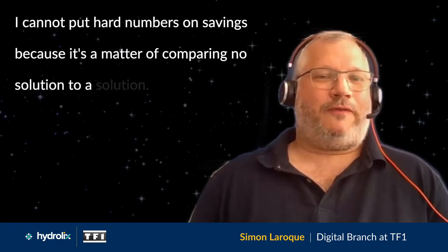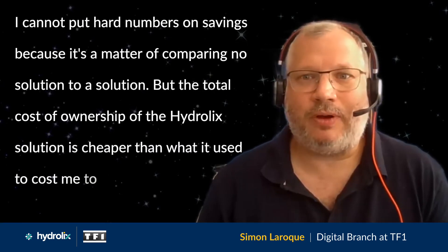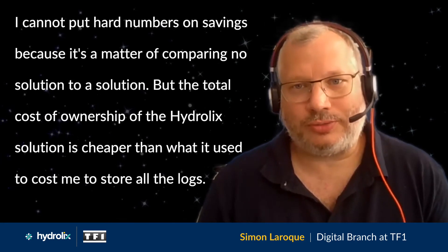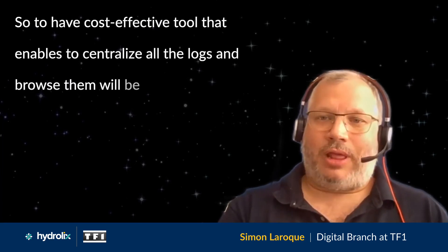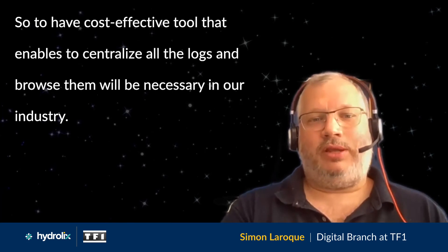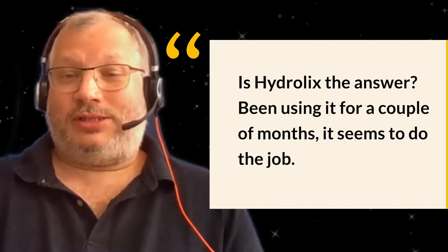I cannot put hard numbers on savings because it's a matter of comparing no solution to a solution. The total cost of ownership of the Hydraulic solution is cheaper than what it used to cost me to store the logs. So to have a cost-effective tool that enables centralizing all the logs and browsing them will be necessary in our industry. Is Hydraulic the answer? I've been using it for a couple of months — it seems to do the job.